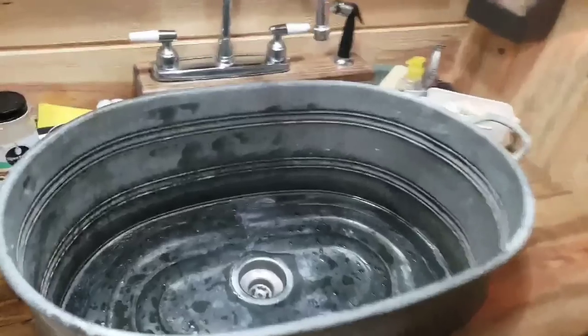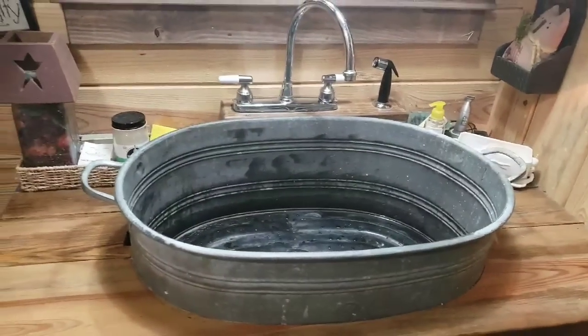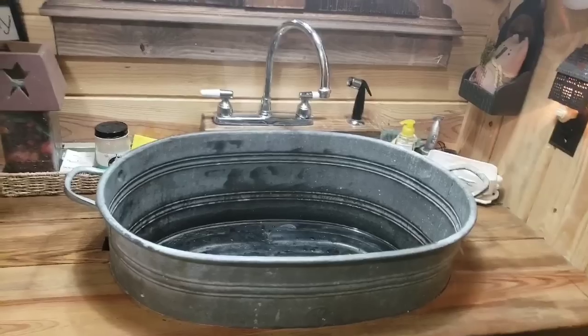I wash grandbabies in here. This is also where I bring a load of canning jars and wash them in this big old sink.